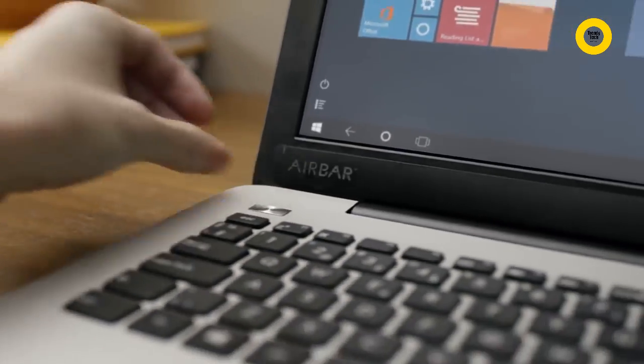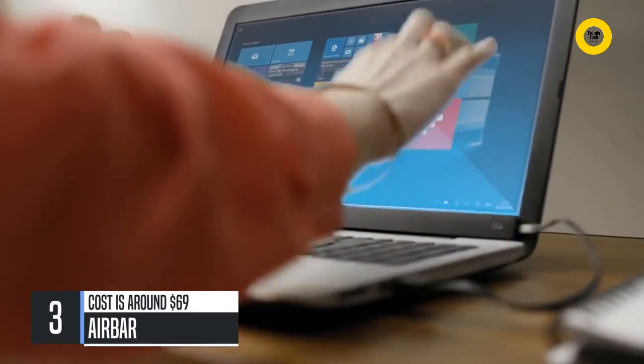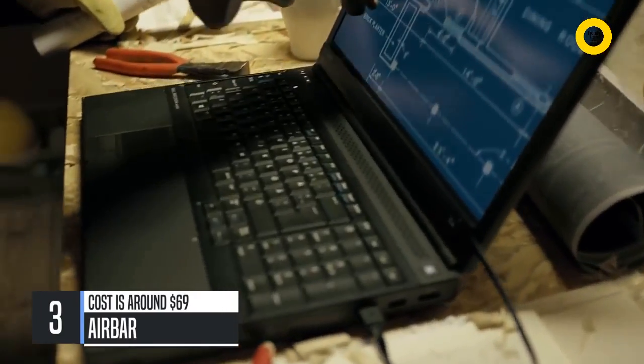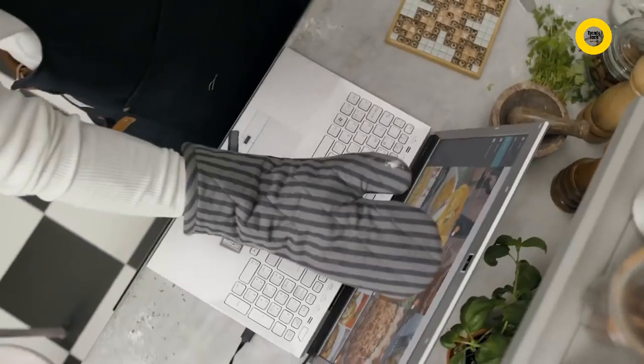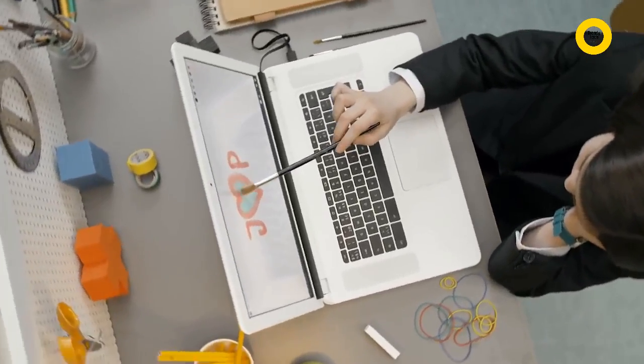AirBar brings touch to your new or existing PC by projecting an invisible light field over the screen. And what's good about light is that it responds to pretty much anything, so you can swipe with your gloves or long fingernails, pinch with your chopsticks, scroll while you're cooking, or why not use a paintbrush? You get the idea.